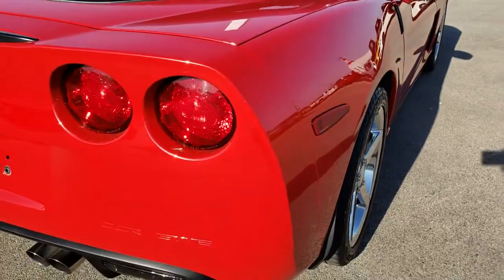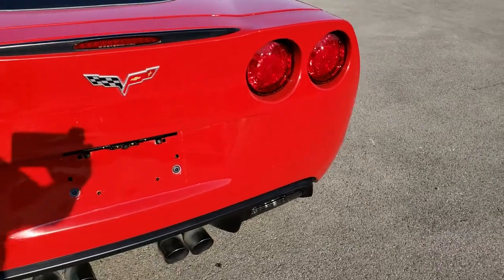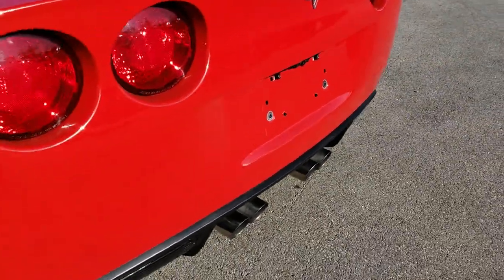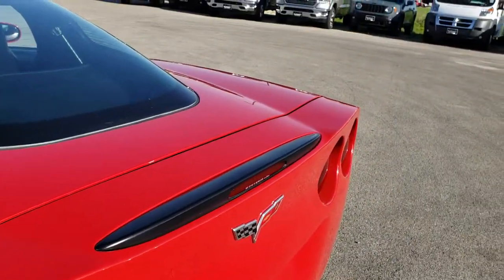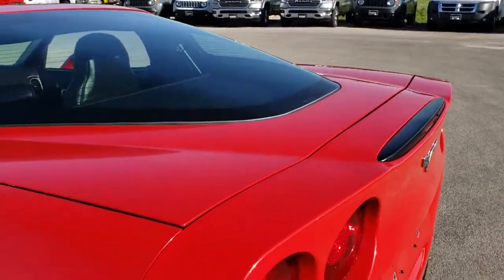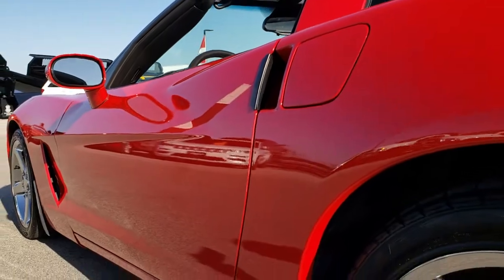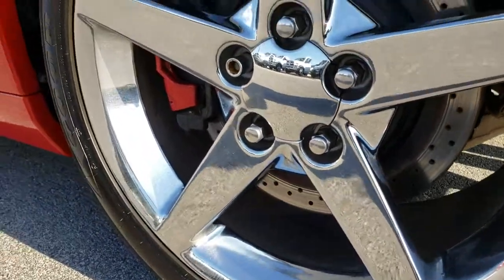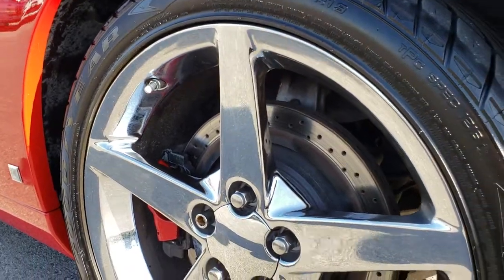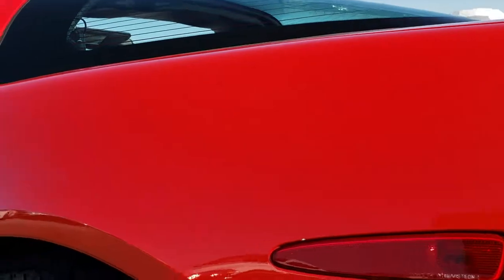And as we go around to the back, very clean back here as well. It has the quad tip dual exhaust. No dents, dings, cracks or scuffs on this rear bumper. And as we go down this side of the car, just as clean as that passenger side, very, very nice. Back rim is in excellent condition as well and has drilled rotors in the back. Very, very nice and clean.